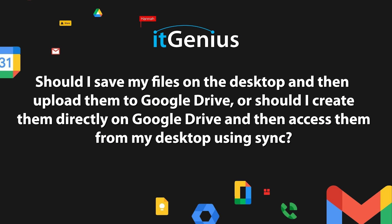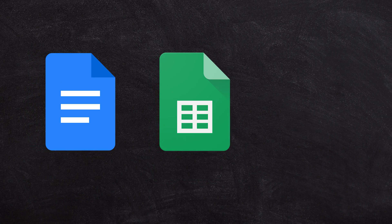Should I save my files on the desktop and then upload them to Google Drive, or should I create them directly on Google Drive and then access them from my desktop using Sync? My strong preference for all things in the Google world is to try and do things using the Google format documents — by that I mean Google Docs, Google Sheets, and Google Slides.